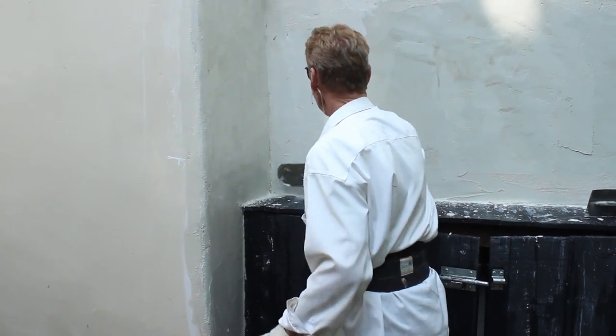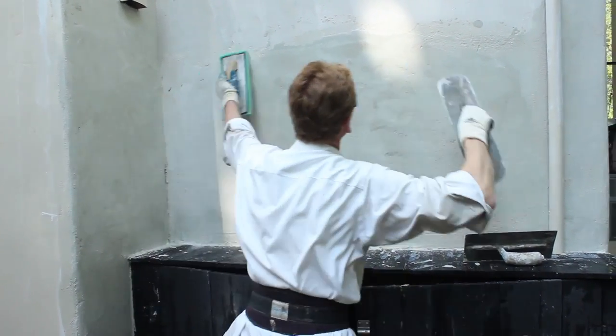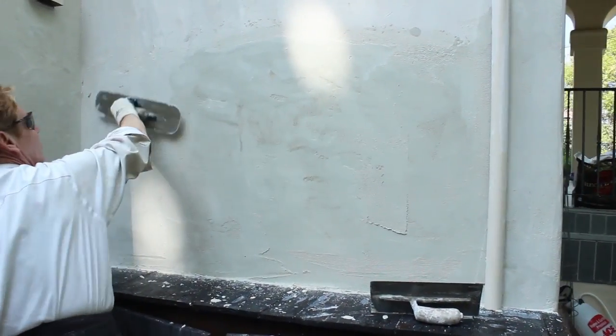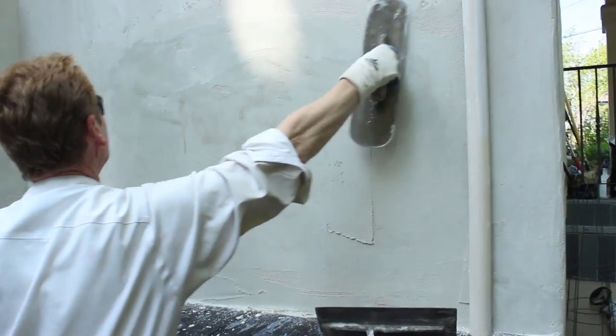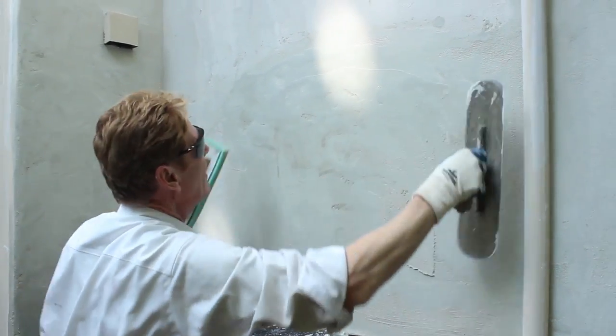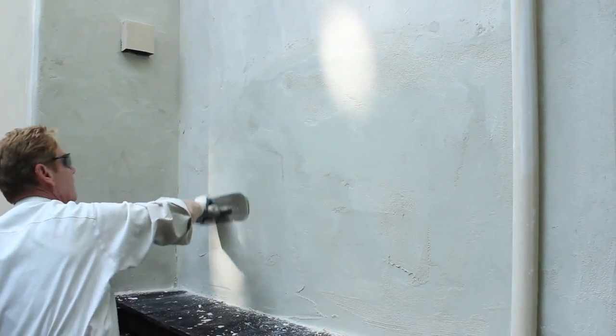When you're doing corners, always go upward - if you go downward you pull it off. Get your joints out with two hands - no such thing as a one-handed plasterer. Bring it back, just like veneer interior finishes.